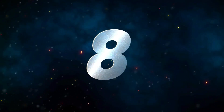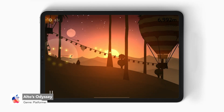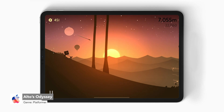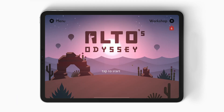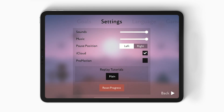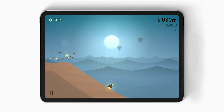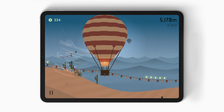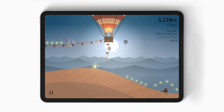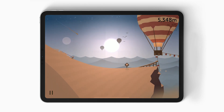Number eight, we have Alto's Odyssey. In January 2019, this atmospheric platformer was updated to version 1.0.6, which added ProMotion or 120 hertz support. To use ProMotion, you must enable it via the in-game settings menu. Alto's Odyssey is such a beautiful game, and it caught the eyes of Apple, who awarded the developer Snowman the Apple Design Award winner for 2018. It also has controller support, and since it's a paid game, it has no ads and no in-app purchases.